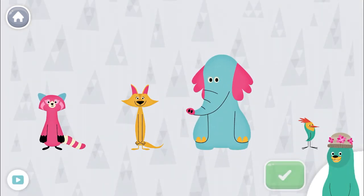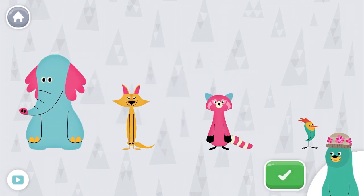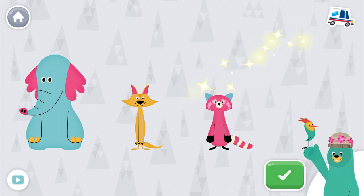Sort the characters from shortest to tallest. Tap the green button when you're done. Ollo! Sandy! You put them in order!